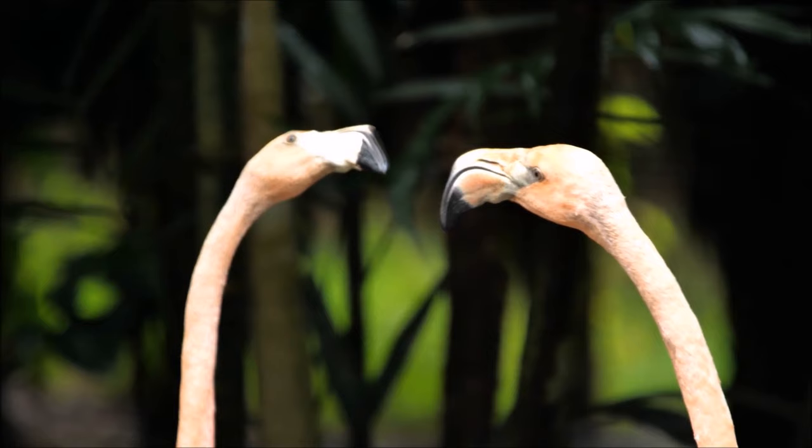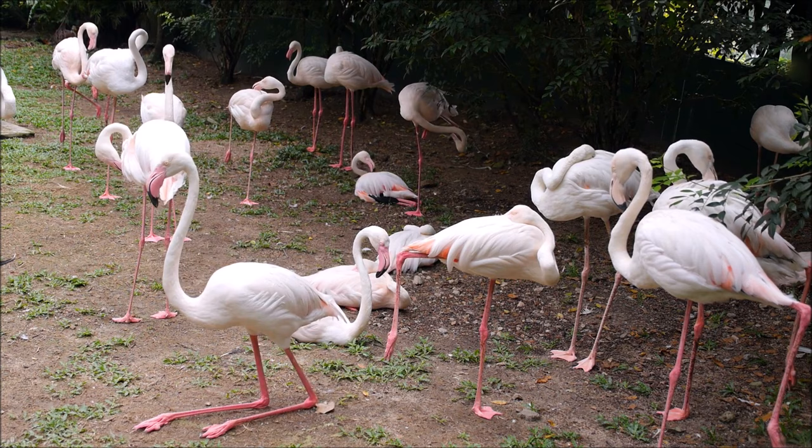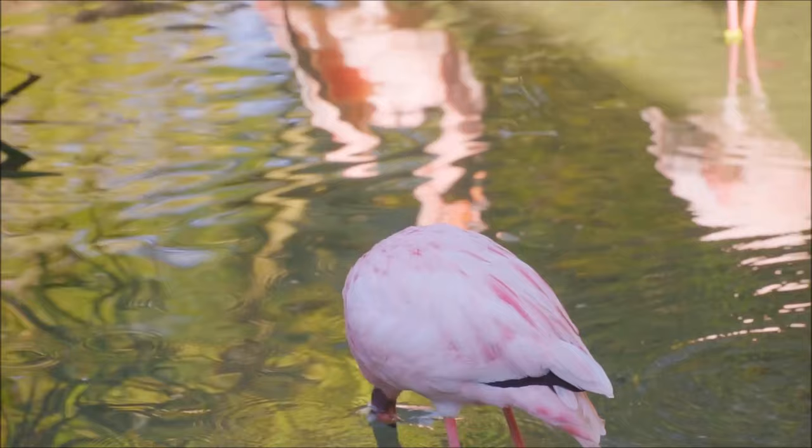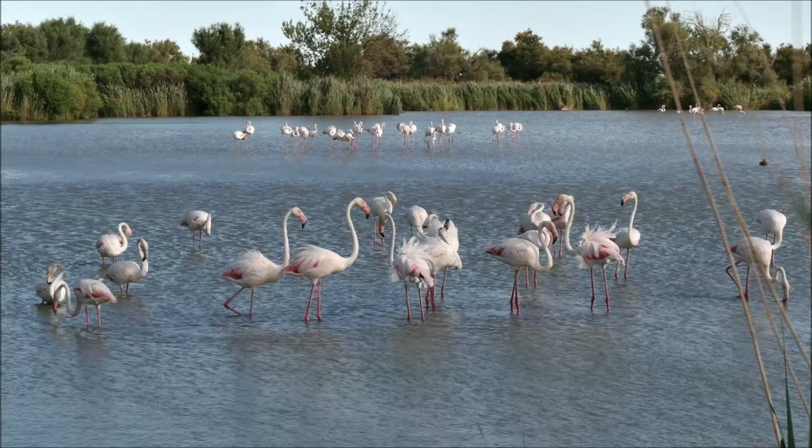There are six different species of flamingos, but they all have some things in common. They all have long, thin legs, a long, thin neck, pink feathers, and large, curved bills.